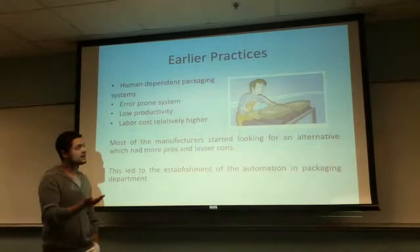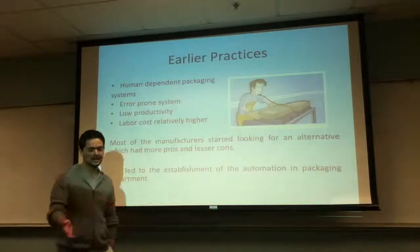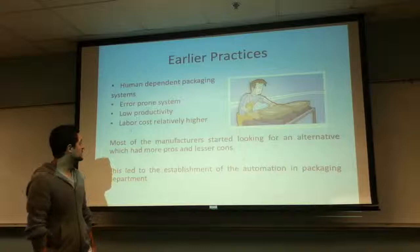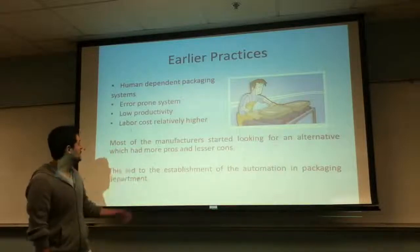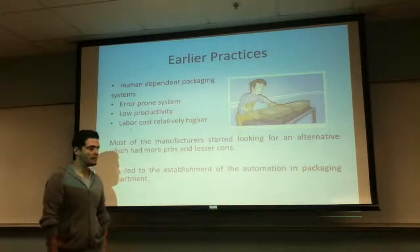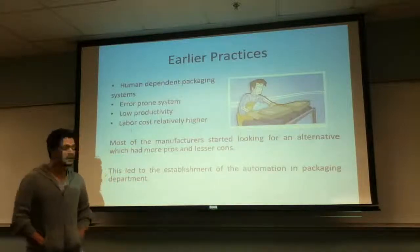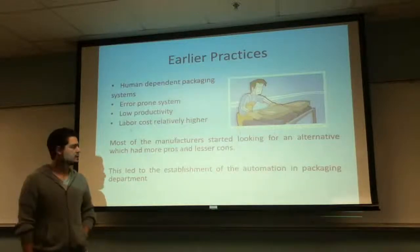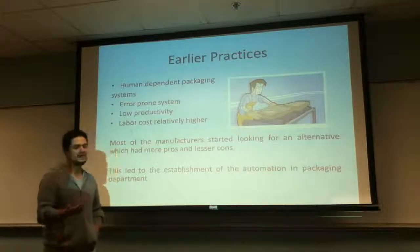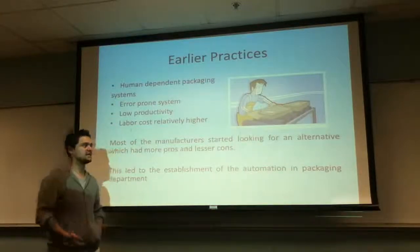Some of the earlier practices were human packaging, where you have a line and people would package the product. With that came a lot of errors. You have lower productivity, and labor costs are actually higher to pay a person to do this job. So manufacturers eventually started moving away from that and steering towards packaging robots.